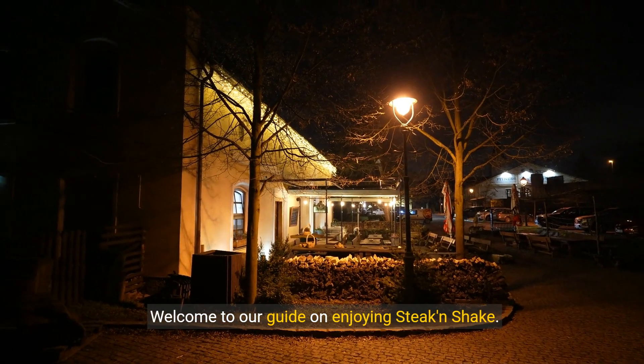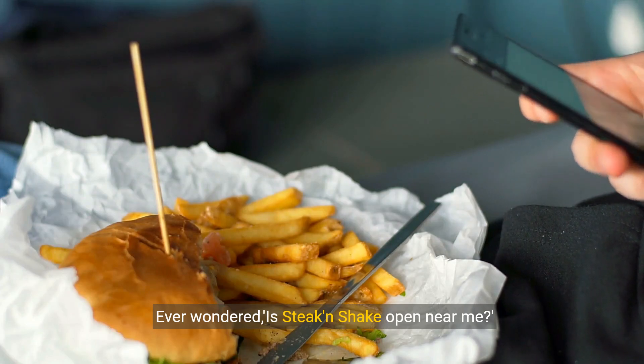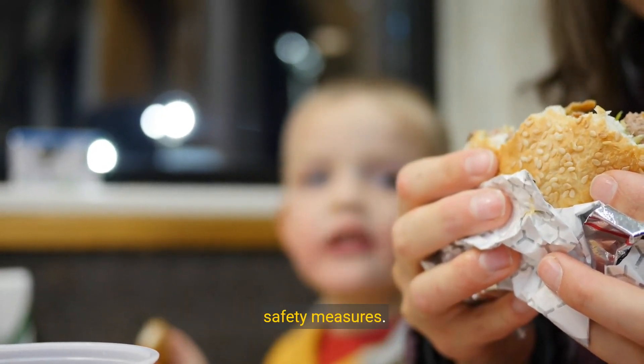Welcome to our guide on enjoying Steak and Shake. Ever wondered, is Steak and Shake open near me? Today, we'll show you how to check if they're open, explore menu options, and understand dining and safety measures.